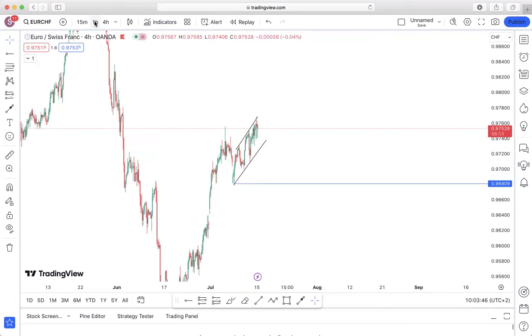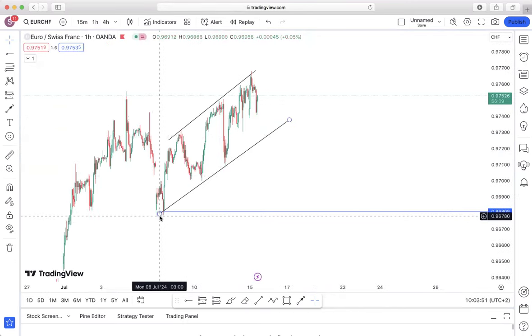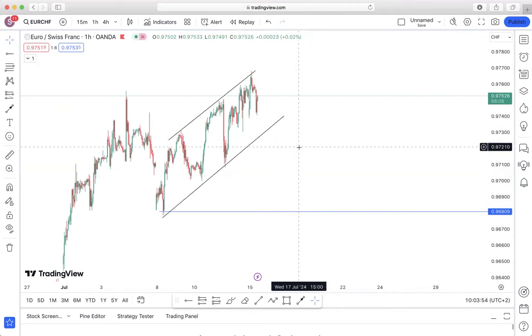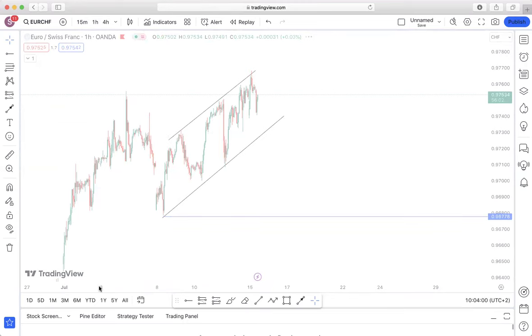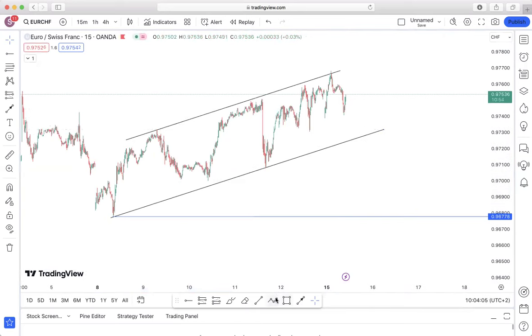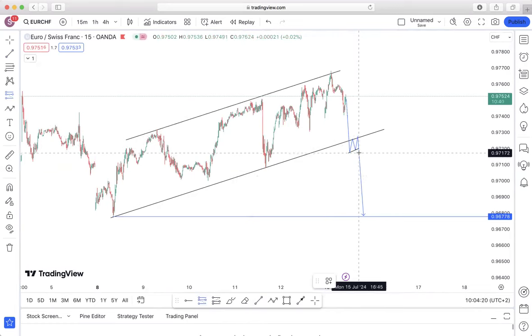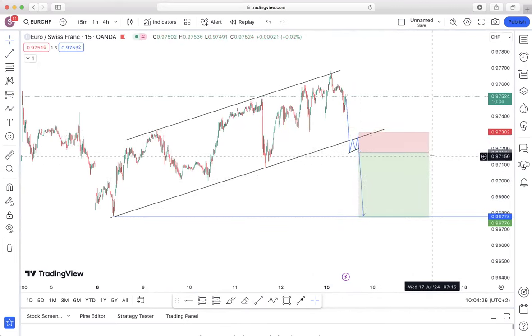If that happens we'll drop to the mid-term frame and, as you can see, that continuation structure is looking even clearer in the mid-term frame. We then drop to the lower time frame and that is when we are looking for our entry. In terms of entry, I'm looking for a simple impulsive movement followed by corrective structure somewhere just before or after the breakout. Stop loss just a few pips above and take profit all the way to the downside.